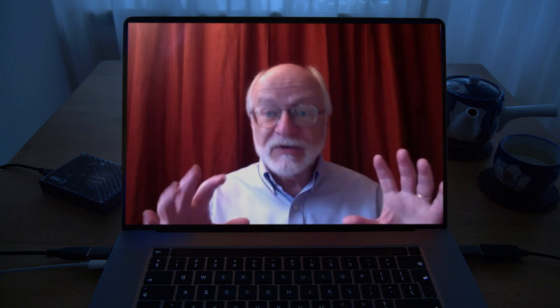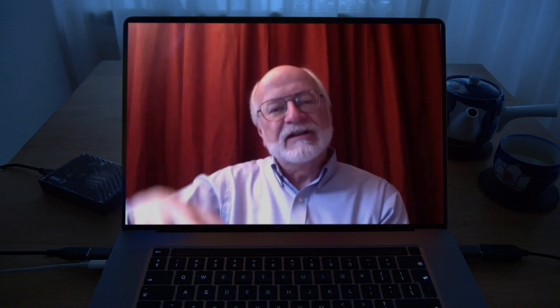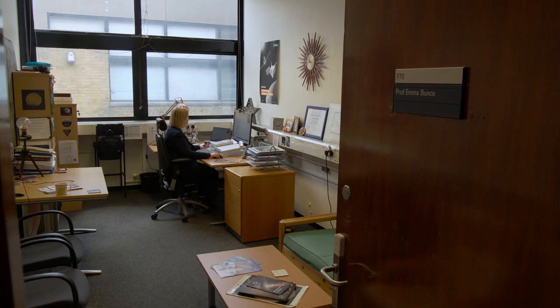We have different ways of doing that. We also look at the reflected light — the sunlight's always shining on these bodies — and we look at the light bouncing off the surface, which again tells us about what the surface is made of and what the structure of the surface is.